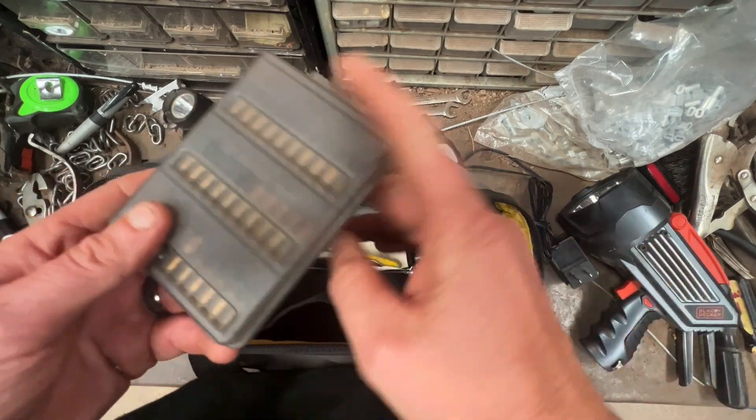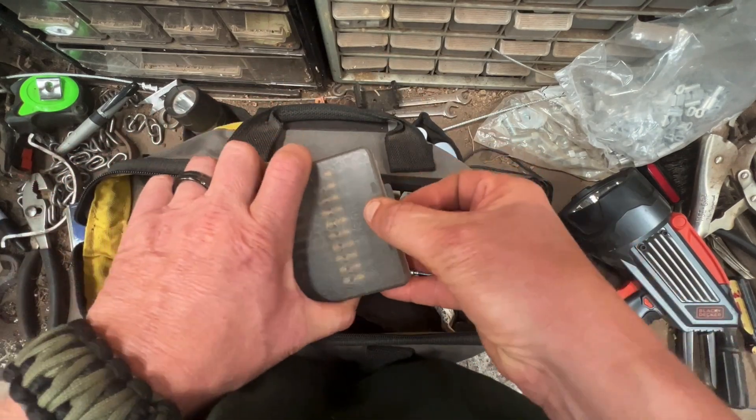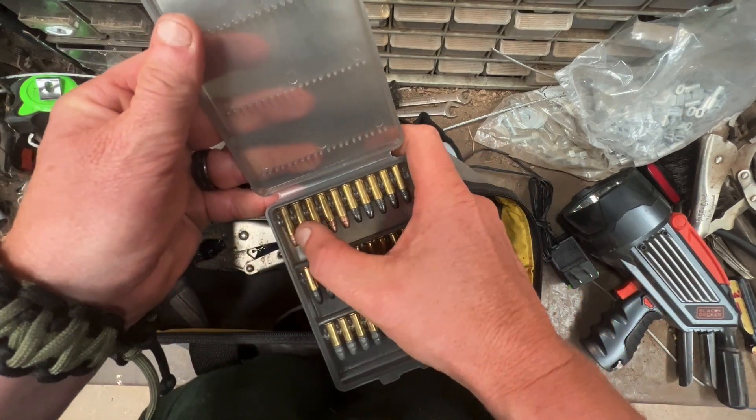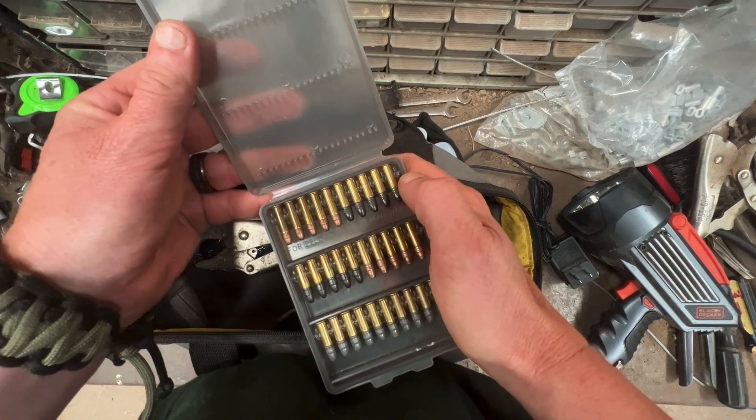I do have an ammo wallet in the inside pocket — I probably carry more ammo than I need. These are some of those CCI segmented hollow points right there.